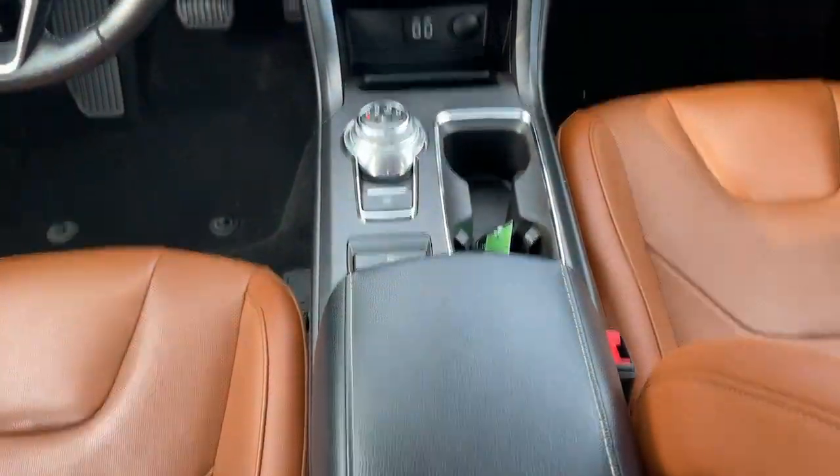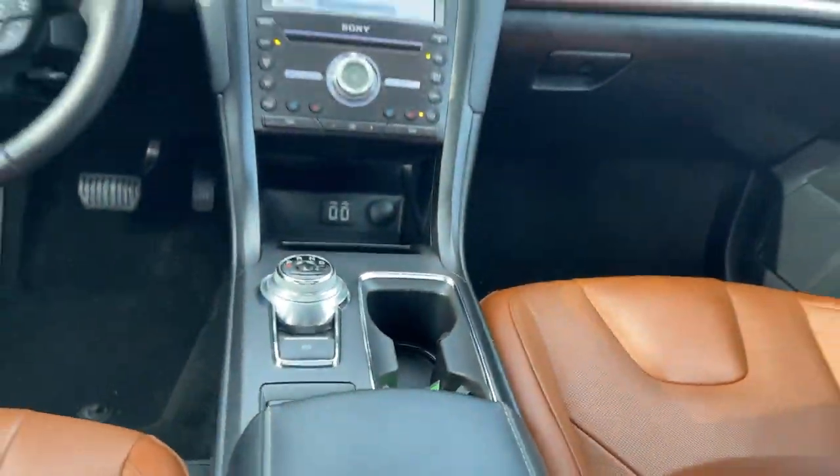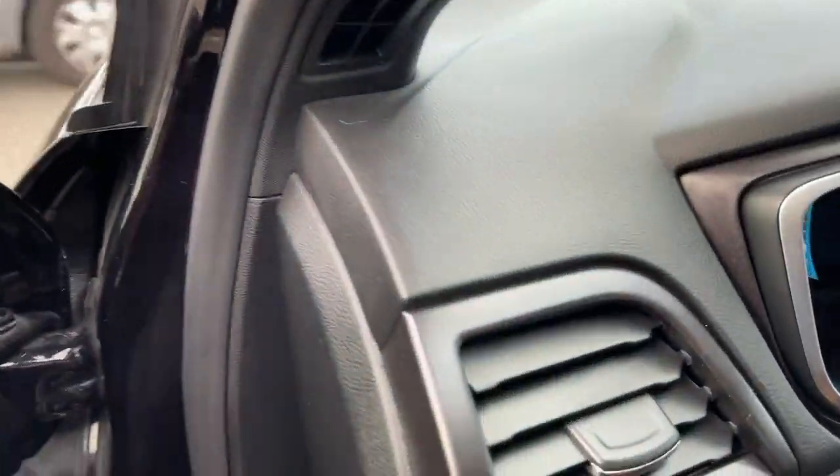Navigation system, keyless entry, backup camera, premium sound system, satellite radio, remote engine start, heated mirrors, cooled front seat, keyless start, power passenger seat.